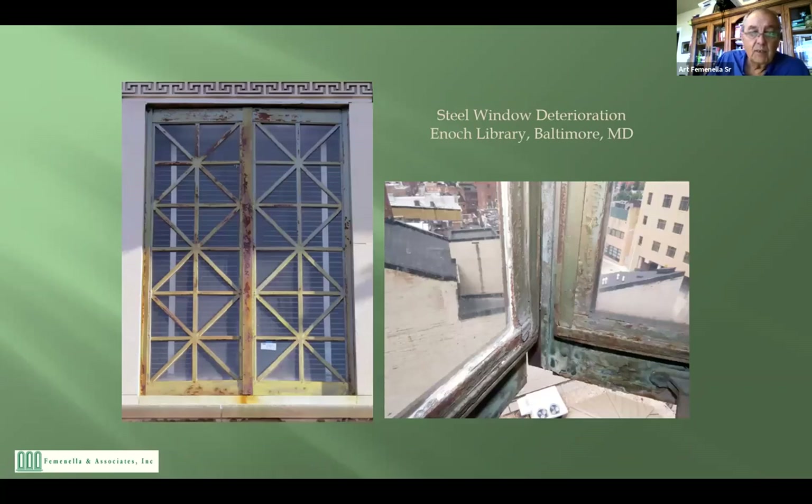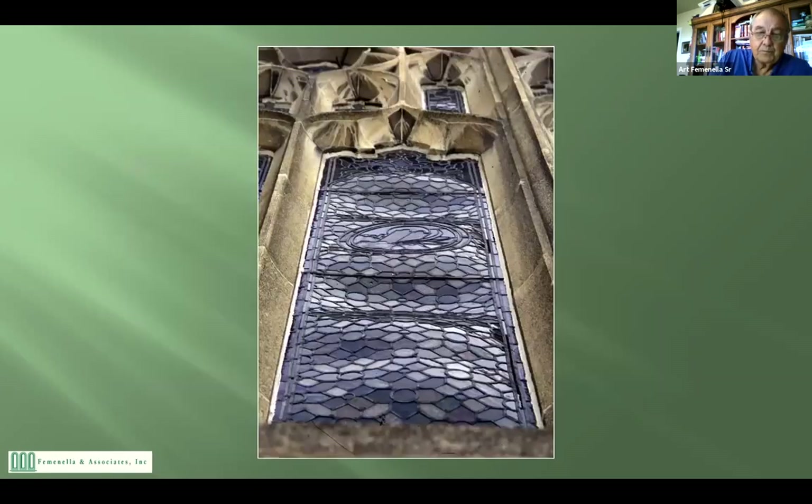We do steel windows — this is another project my son did in Baltimore. You've got steel windows in the chapel. The problem with steel is that when it rusts, it expands to 25 times its original size. A very little bit of rust can dramatically increase the size of a window, and as you can see the windows get to the point where they can't even close anymore. This can be remedied and is included in the work we would do to the windows in the chapel.